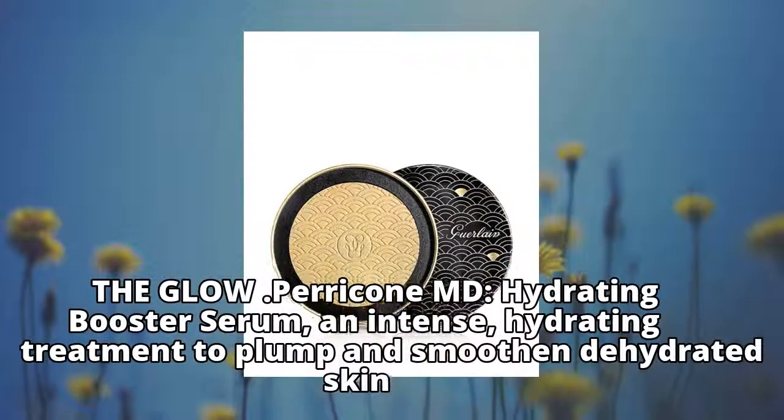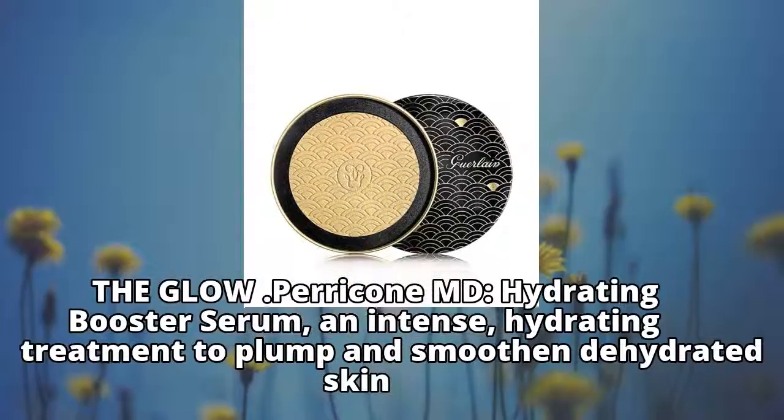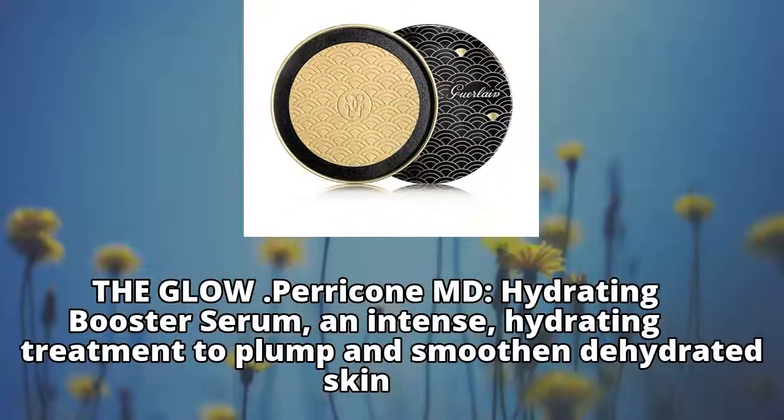Perricone MD Hydrating Booster Serum — an intense hydrating treatment to plump and smoothen dehydrated skin.